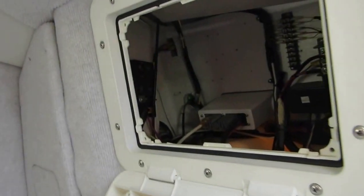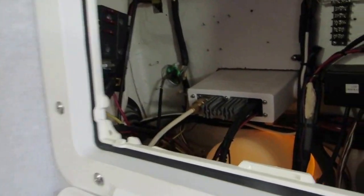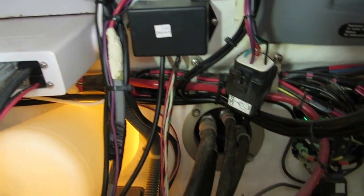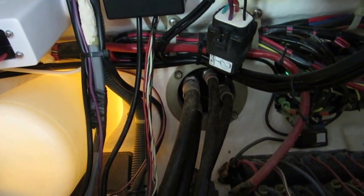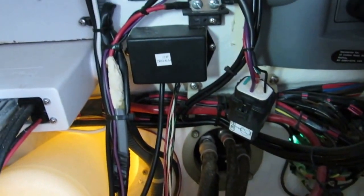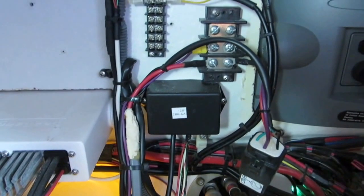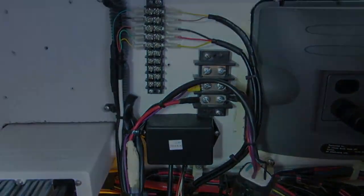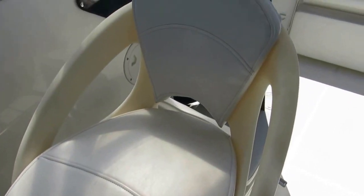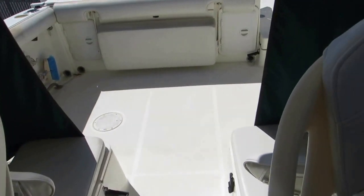There is storage underneath the sink area and access behind the helm area. Everything is pretty much as new — there is no corrosion or any sign of severe saltwater use. Virtually all of the upholstery on this boat, except for the combing pads, is in very, very good condition. There's the helm seat.